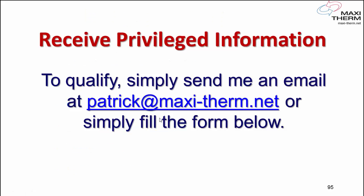In this next video, you're going to receive privileged information. To qualify, simply send me an email at patrick@maxi-term.net, or fill the form below. Please provide your general phone number at your office or facility — I just want to confirm you're a real person and that you work there. I won't call you unless you ask me to or give me your direct phone number. As soon as I confirm you're a real person, I'll send you an email with the approximately 15-minute video with more detailed explanation of what we've just been through.